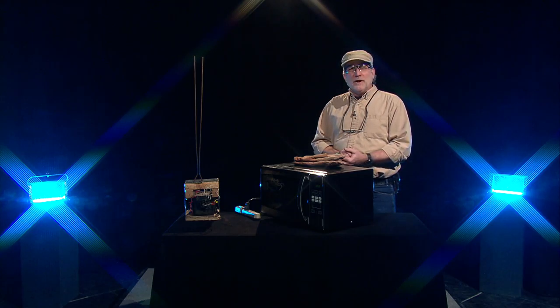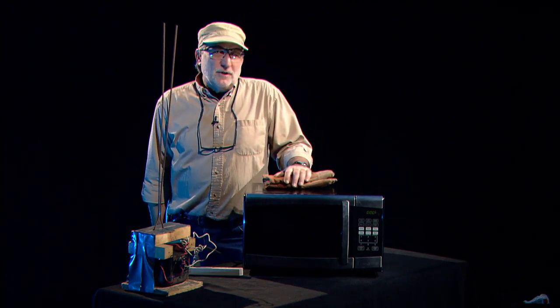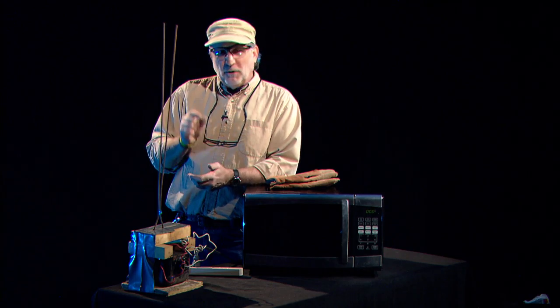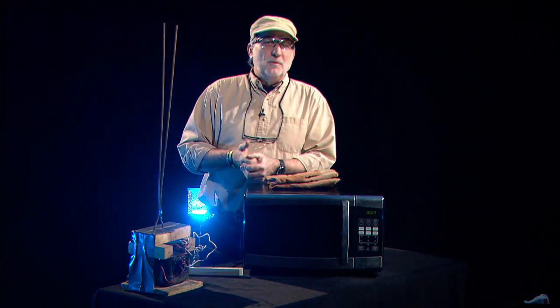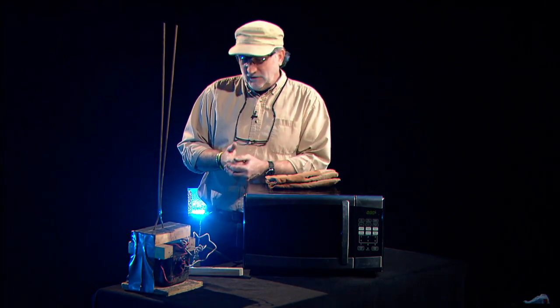The first form of plasma we're going to look at is probably the one you're most familiar with: electrical arcs. A common example of a very powerful electrical arc is a bolt of lightning. Since we can't really make lightning without the ability to control the weather, we're going to have to fire up something called a Jacob's Ladder. A Jacob's Ladder, more commonly known as a high-voltage traveling arc, is a device designed to create a spark gap that sends electrical arcs up its length in a continuous series. It's named after the Ladder of Heaven described in the Bible.